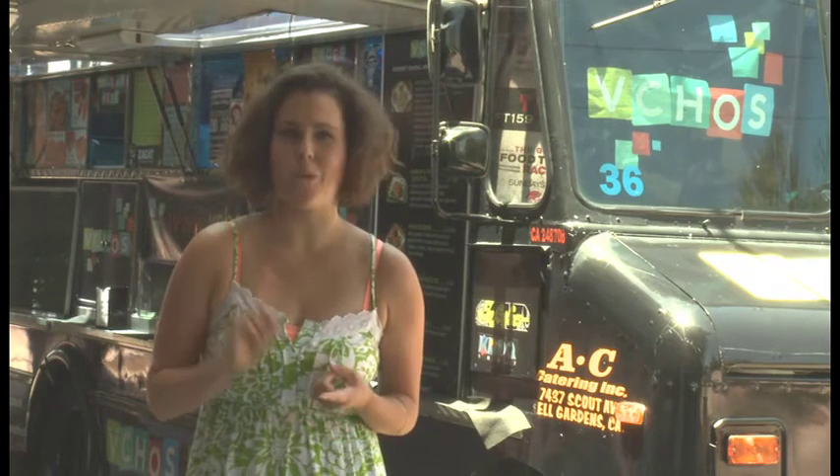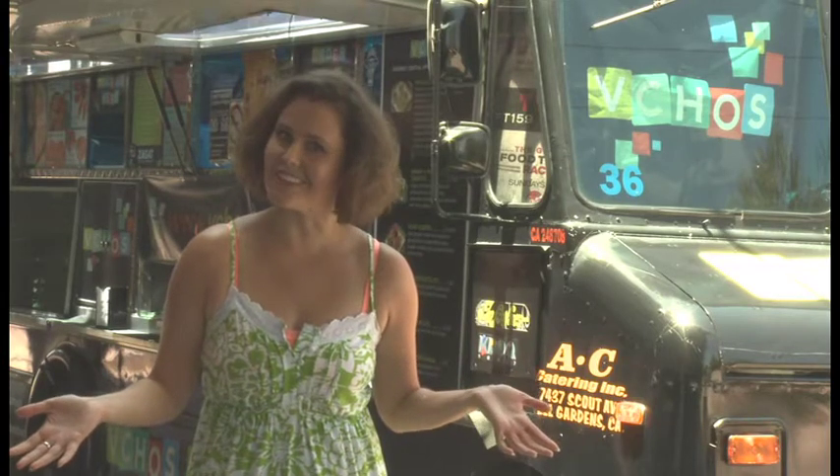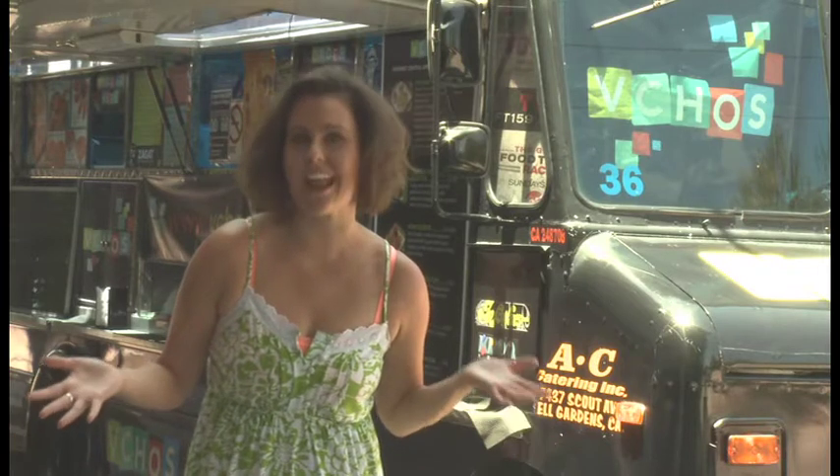Every morning when I wake up, I have three questions on my mind. One, do I have enough quarters for laundry? Two, where's the nearest cup of coffee? And three, what the hell is a pupusa? And luckily, in Los Angeles, there's a truck that can answer just that last question. And I have a real strong feeling that it's right behind me right now.